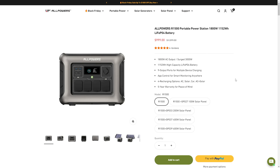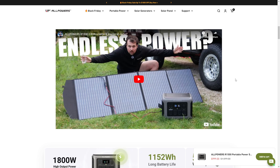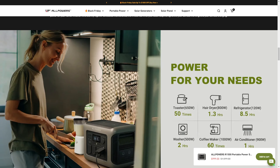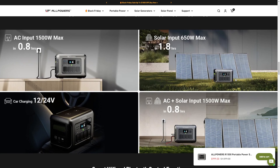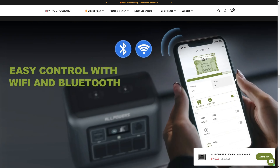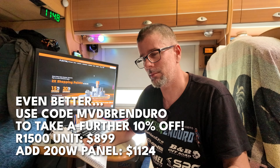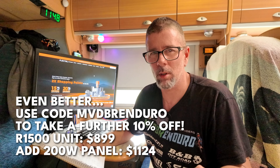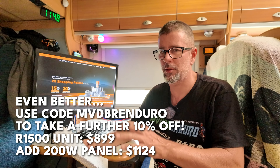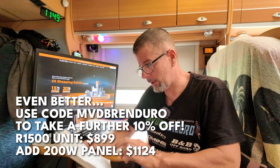Next up we've got a power station from AllPowers. I reviewed the R1500 a while ago and it's just so good for the money. It's 1152 watt-hours — roughly equivalent to one kilowatt-hour — with an 1800-watt inverter. You can charge it up to 1500 watts from the grid. It's a really nice unit — fully featured, with wireless charging pads on top, quick-charge USB ports, and it can handle quite a bit of solar input. $999 delivered. That is so cheap. Lithium iron phosphate batteries — the safe ones that don't spontaneously combust unless you mistreat them really badly.